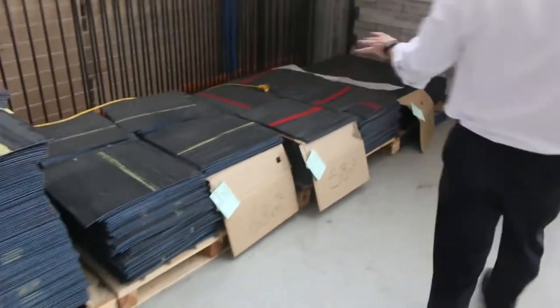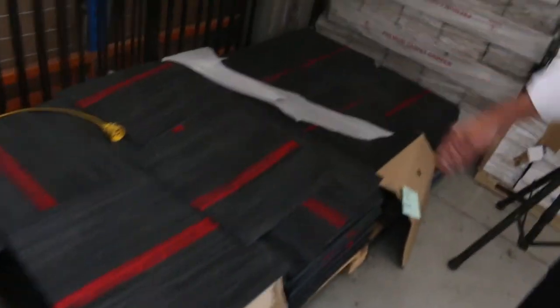Carpet tiles also — commercial-rated solution carpet tiles. We've got a little bit of coloured streak through these ones: the red, the green, the yellow.